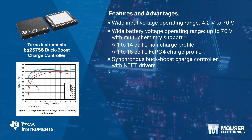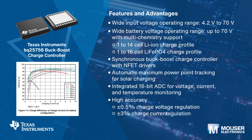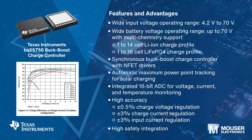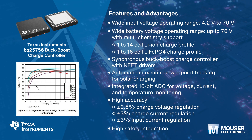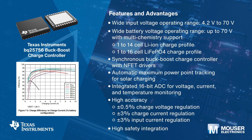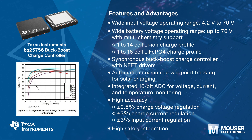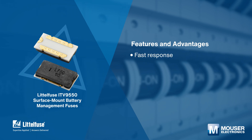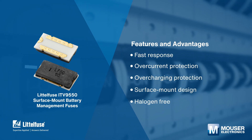Texas Instruments' BQ25756 is a wide input voltage switched-mode buck-boost charge controller supporting lithium-ion, lithium polymer, or lithium iron phosphate batteries, with bidirectional power flow support. The device offers high-efficiency battery charging over a wide voltage range, with accurate charge current and charge voltage regulation.